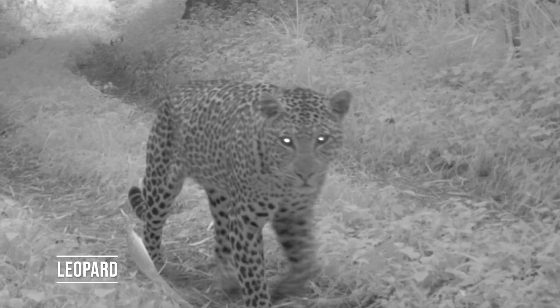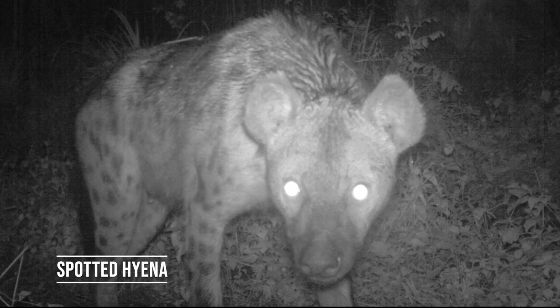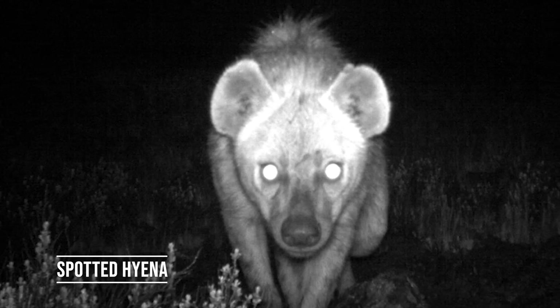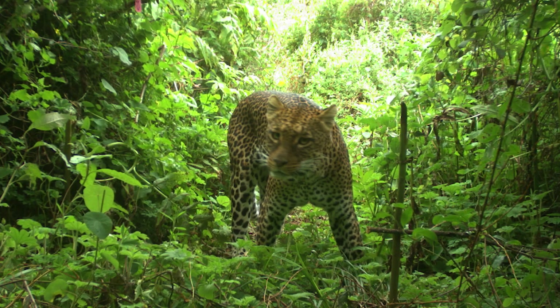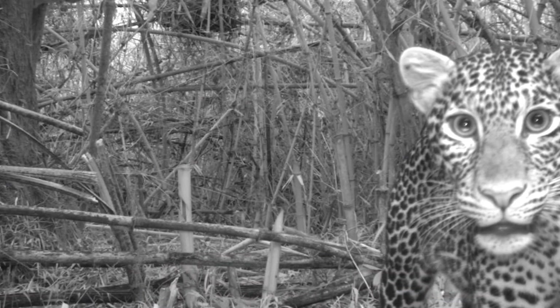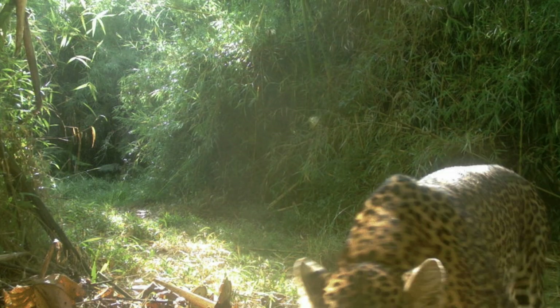We found two large predators on our cameras: leopards and spotted hyenas. It was really interesting to see them use all the habitats on the mountain. These two generalist predators seemed able to make a living anywhere, hunting monkeys and antelope in the forest, and hyraxes and hares at the top. Other predators historically recorded on the mountain, like lions and African wild dogs, seem to have disappeared entirely.